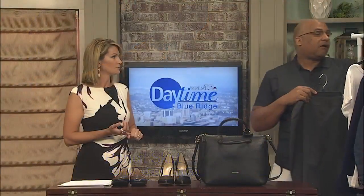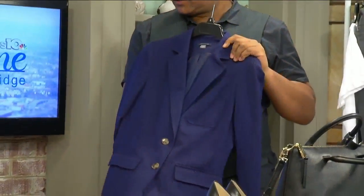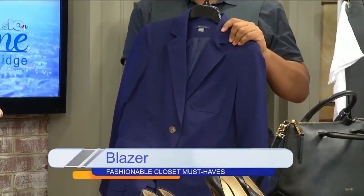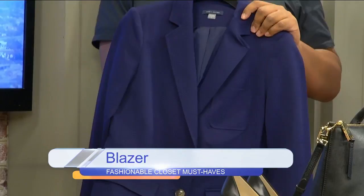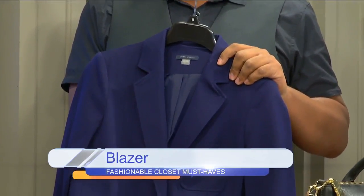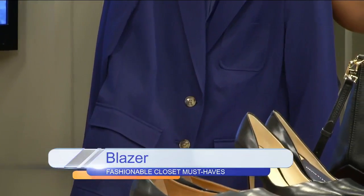Next up is a blazer. A blazer is definitely a must-have in any woman's closet. This is a blazer by Tommy Hilfiger — it's in blue. They can also raid their husband's or boyfriend's closet and wear their blazer, same thing with the t-shirt as well. It doesn't matter if it's a little oversized — you can have fun with it.